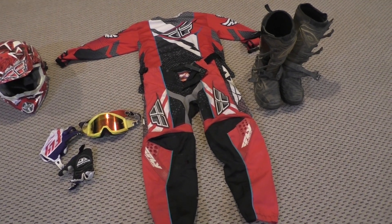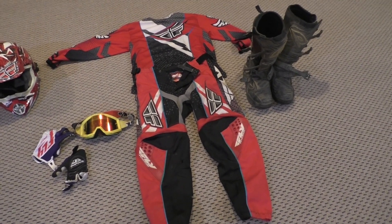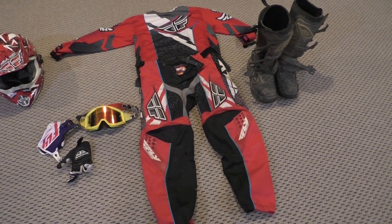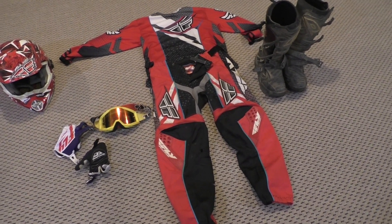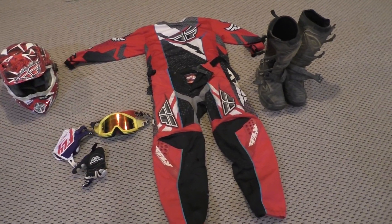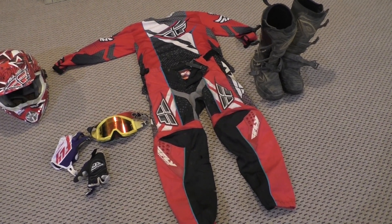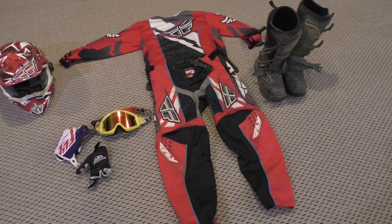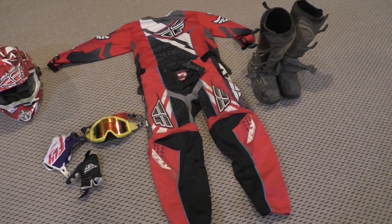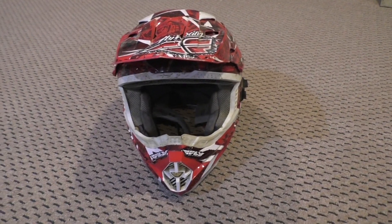Dirt biking — whether you're doing trail riding, motocross, or riding ATVs — is not a cheap hobby; it's very expensive. So all the gear I'll be covering is gear on a budget, because when I started out I was a new rider on a budget. I want to walk you through what I think is the most important order to buy your gear.